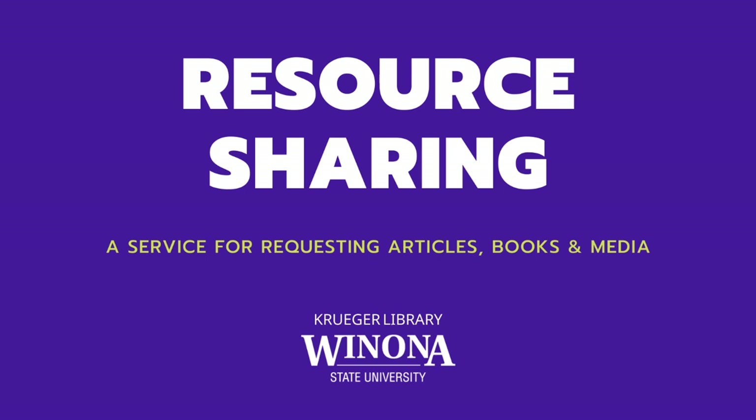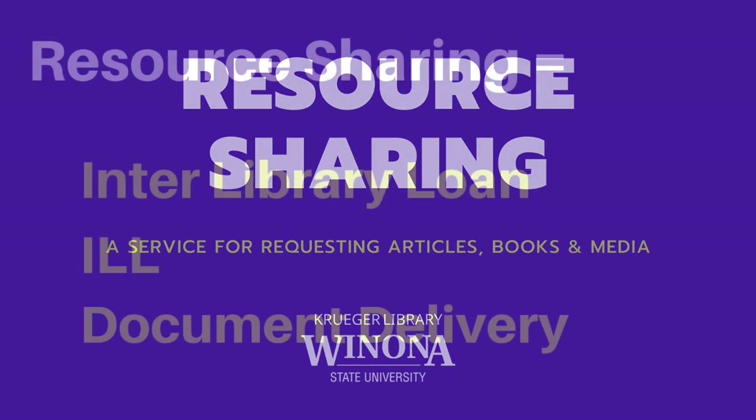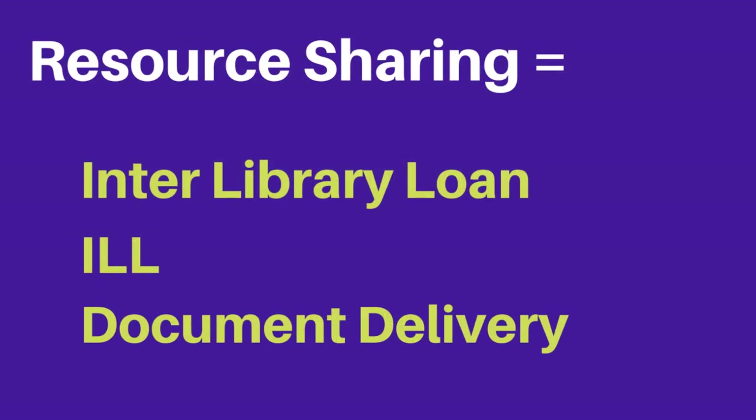Welcome to the Kruger Library Resource Sharing Service. Resource sharing is commonly called interlibrary loan, ILL, or document delivery.